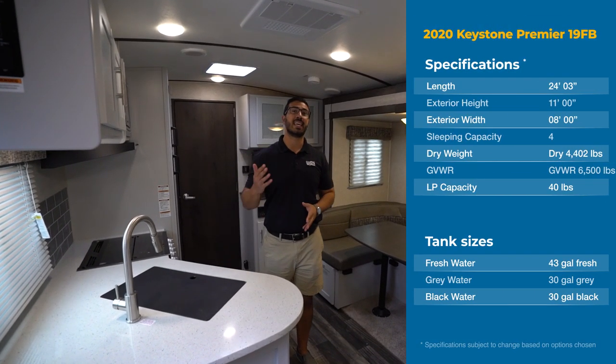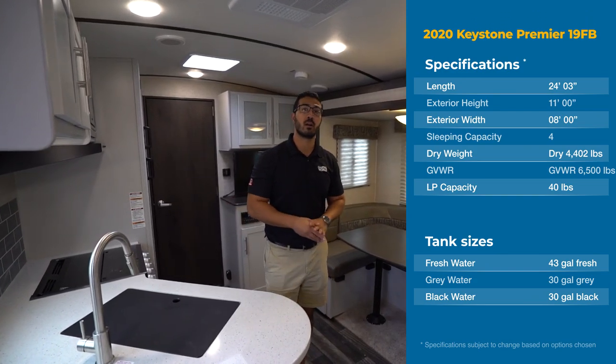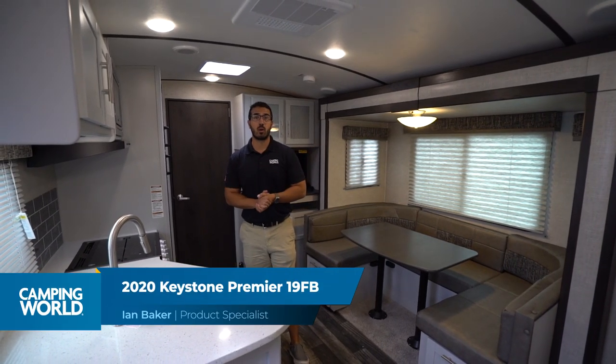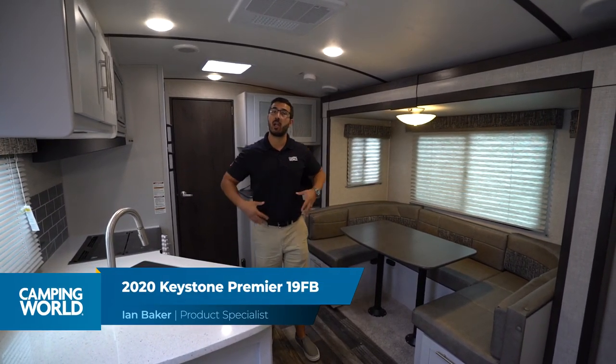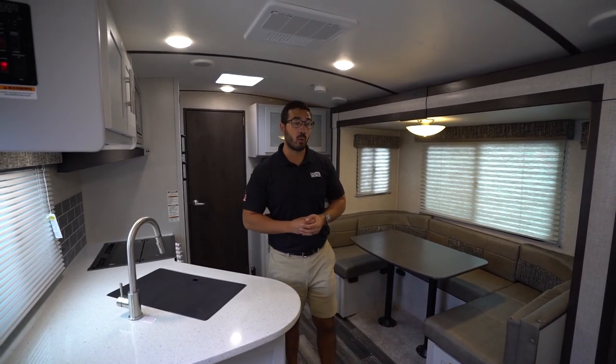Hi folks, I'm Ian Baker and today we're going to go over the 2020 Keystone Bullitt Premier 19FB. This is an awesome couples coach. You'll see you have a slide-out U-dinette helping to open up this main living space. Rear bath floor plan, beautifully appointed.